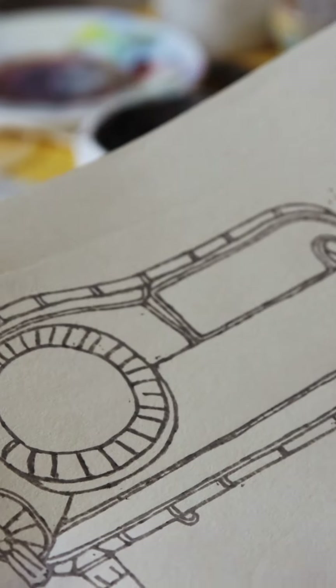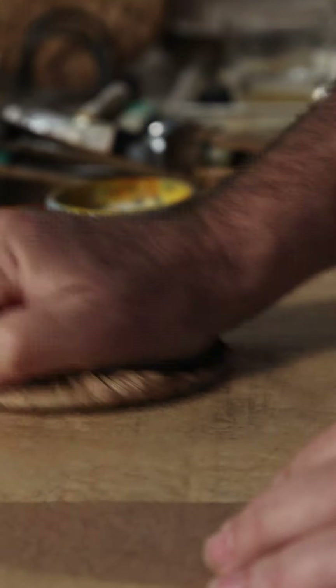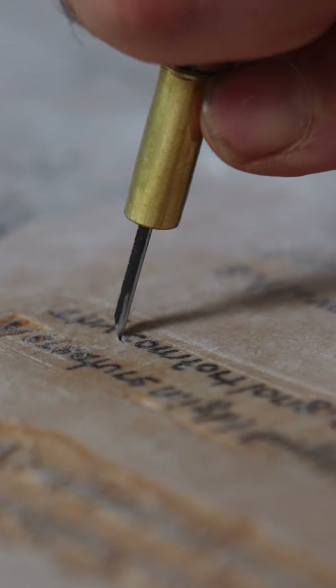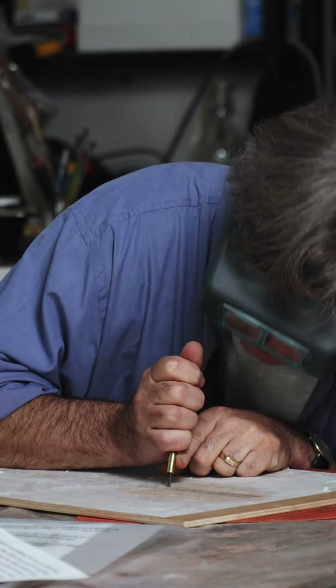My woodblock prints are done using the technique of Mokuhanga, which is Japanese for woodblock prints. It's a water-based method, unlike Western woodblock printing. In Mokuhanga, I use a separate woodblock for each color, and these blocks are carved to reproduce the image.